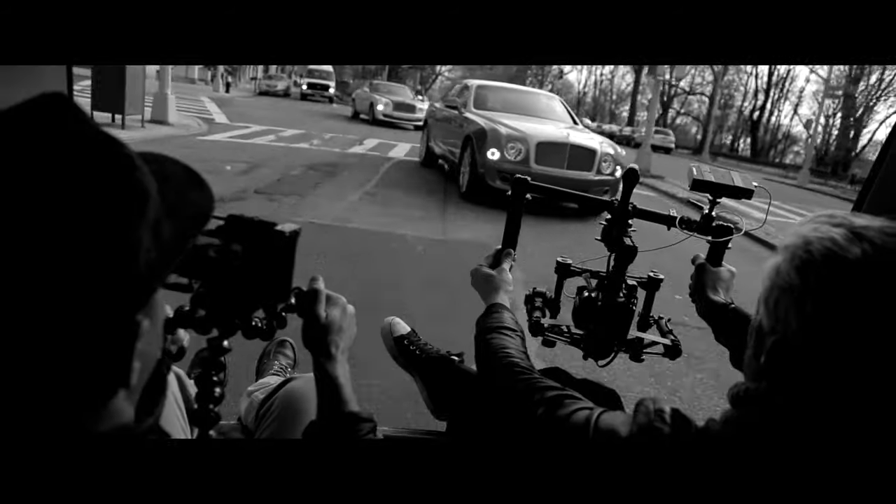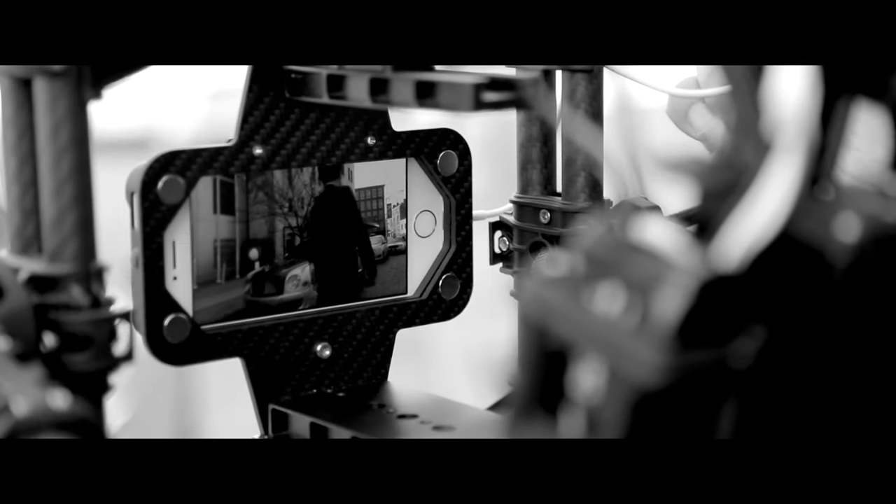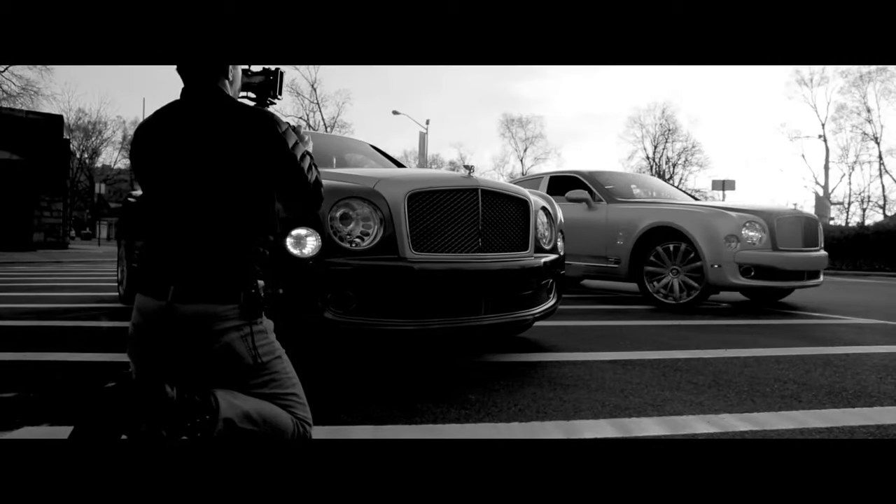After brainstorming with Bentley, we decided that we didn't only want to talk about the integrated technology within the Mulsanne — we wanted to use the technology to create the film. This led us to shoot on the iPhone 5S and assemble the edit on the same iPads in the back of the Mulsanne.